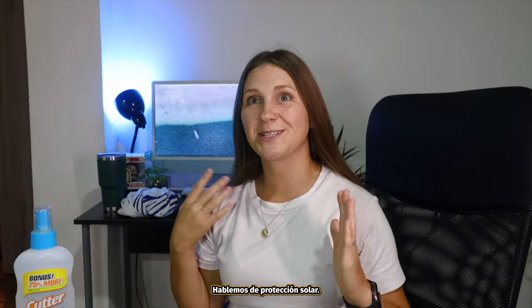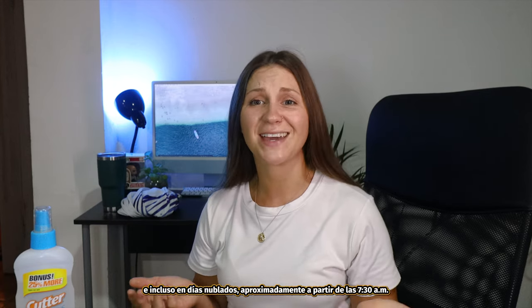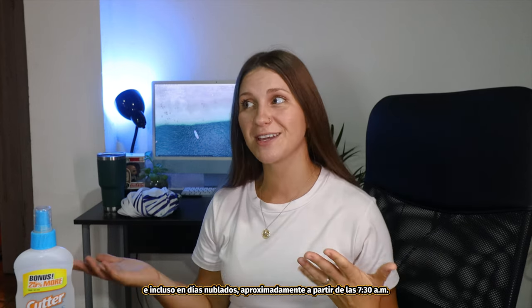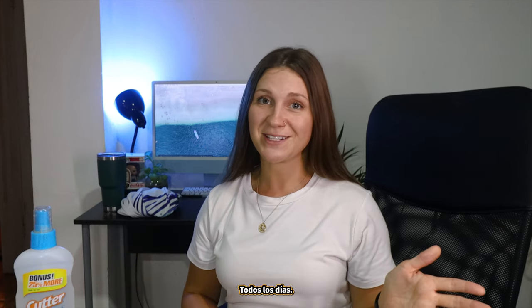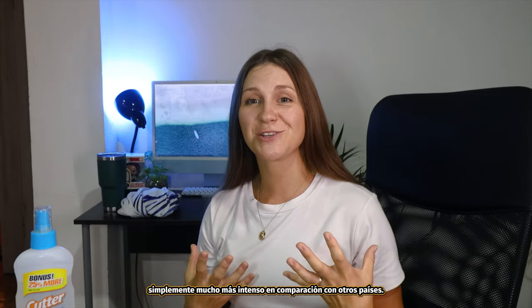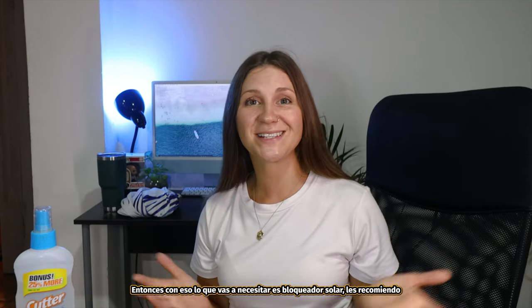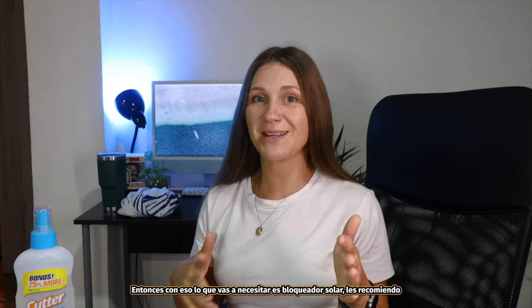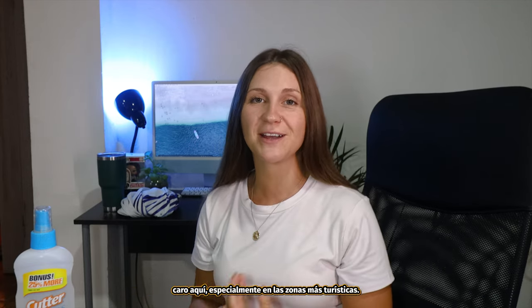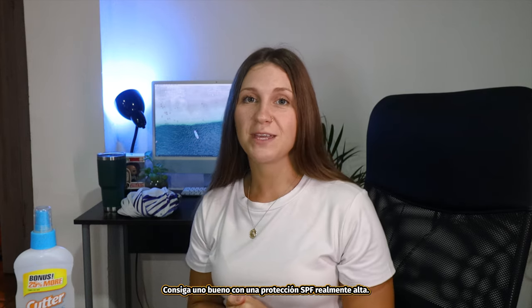Let's talk about sun protection. The sun here in Costa Rica is extremely strong, and even on cloudy days, pretty much from 7:30 a.m. until about 5 p.m. every single day. We are also quite close to the equator, making it just that much more intense in comparison to many other countries. So with that, what you are going to need is sunblock. I do recommend you buy it in your home country because it can be a little bit expensive here, especially in more touristic areas. Get a good one with a really high UV protection.